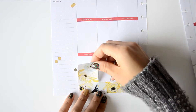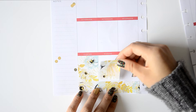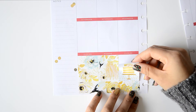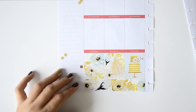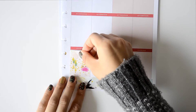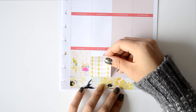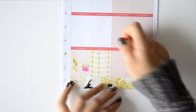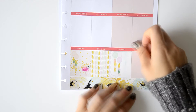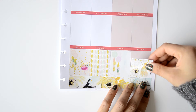Then I start placing the gorgeous full boxes — they are so beautiful. For my birthday I use the one with the cake, and I love how it matches the bottom washi. There are also more festive ones that look like a birthday party. I love the colors chosen for this kit — I'm so happy I chose it for my birthday.